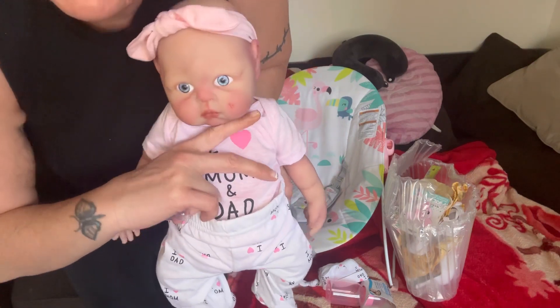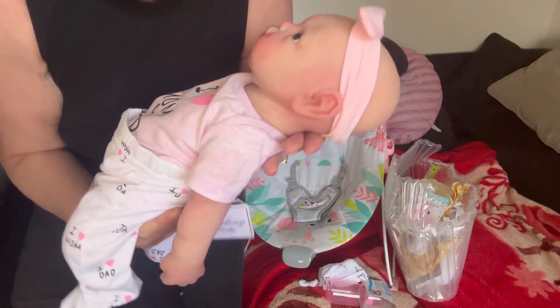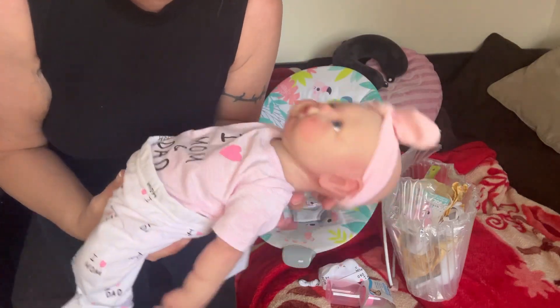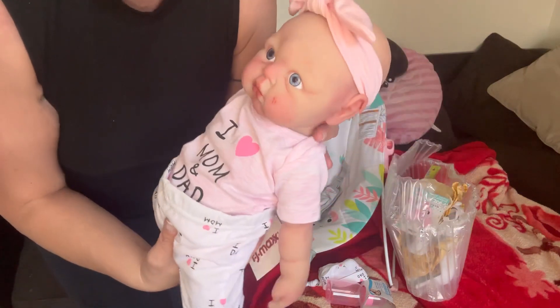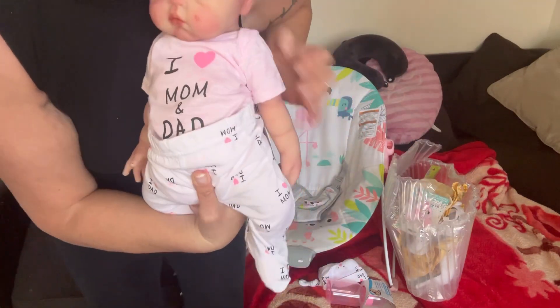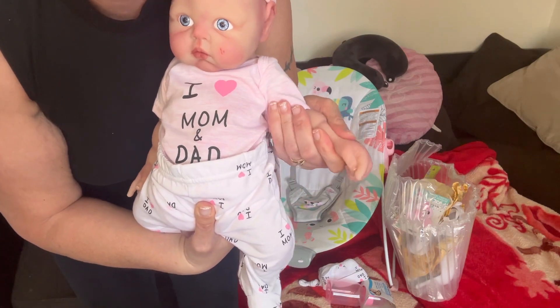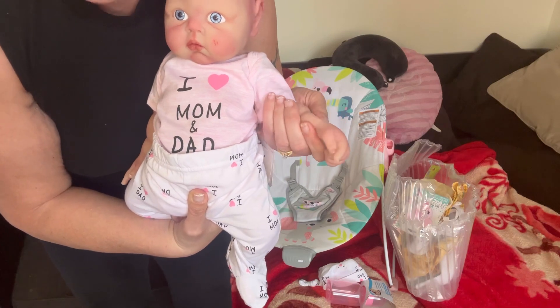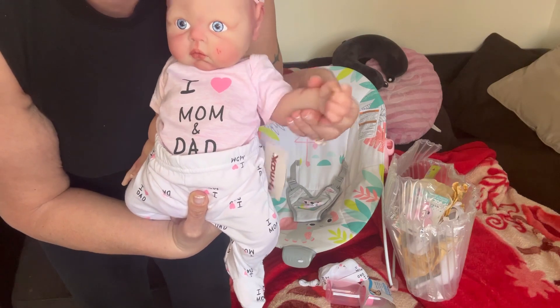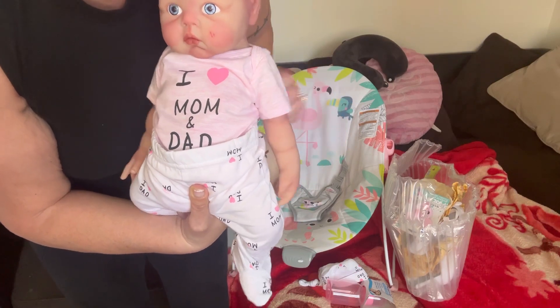She is a gorgeous floppy baby. She is a 20 or less eco flex — very floppy, very squishy. She's squishier than any of the babies that I own. I own two of this mold in my collection because I loved it — I have a boy and a girl. My Heavenly is a 20 and she's not as floppy and squishy as this one.